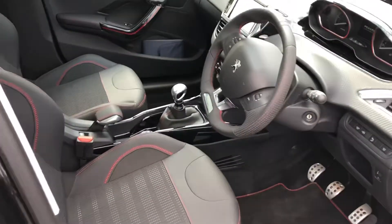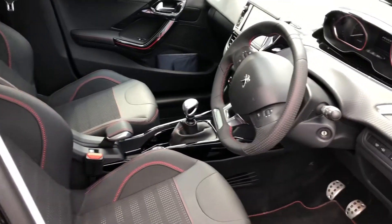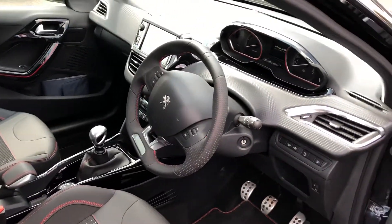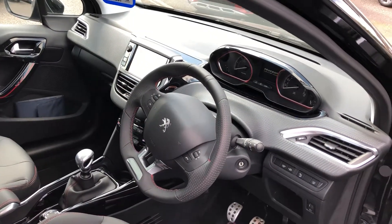Here we have the cockpit with nice red detailing on the seats, sports pedals, and a seven inch touchscreen.